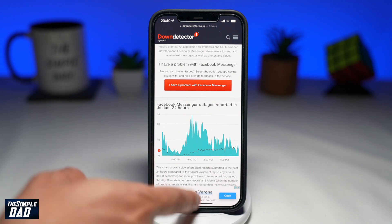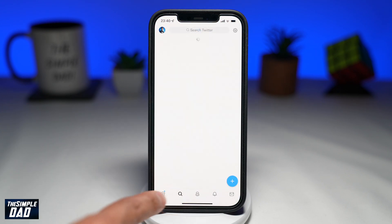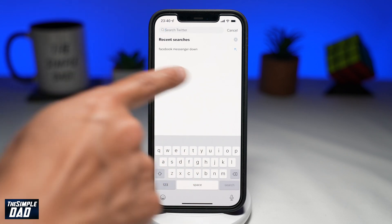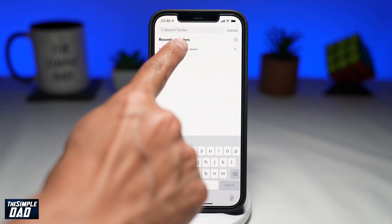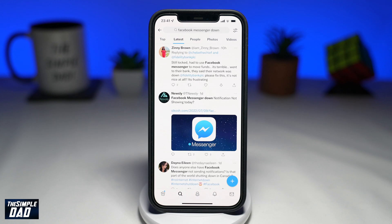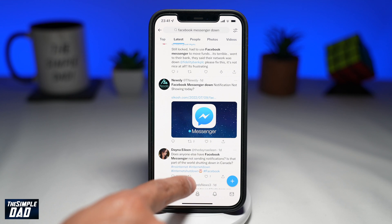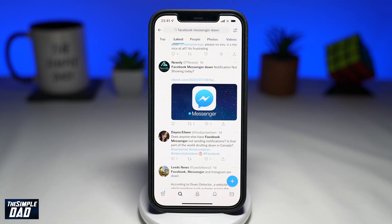Another way to check if Messenger is down is to search for 'Facebook Messenger down' on Twitter. After you search for it, check the top and the latest tweets to see if anyone has tweeted about it. You can also search for specific issues you're facing, like Facebook Messenger not sending notifications or not receiving messages. If there are a lot of tweets about it, that means there is a global outage, and Facebook will implement a fix as soon as possible.